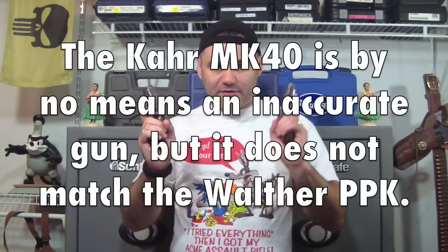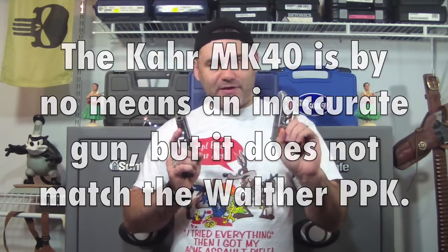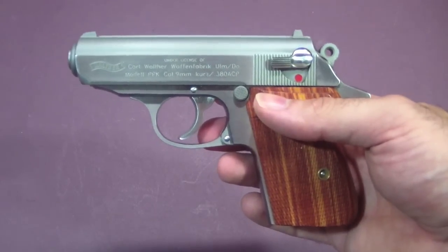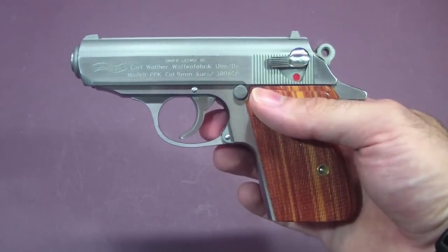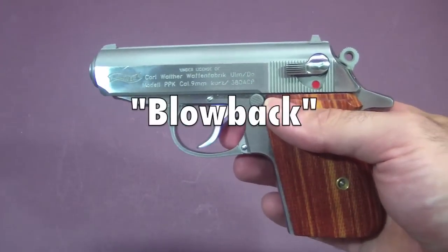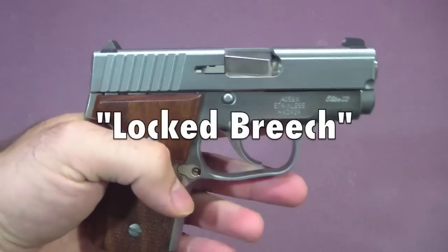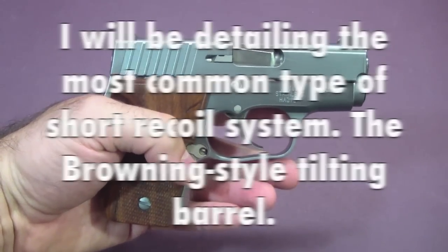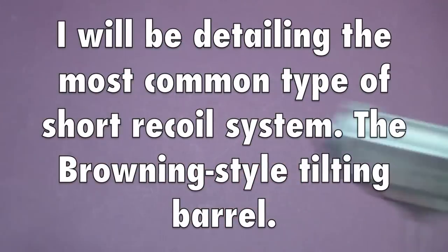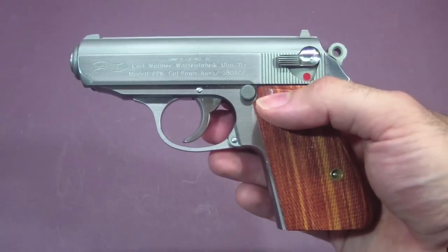That's why I want to compare these two different designs and answer the question: why is the PPK so accurate? To put it simply, what makes the PPK so accurate is its design — it is a blowback design. The Kahr and most guns you're familiar with are locked breech designs, which is a great design but not as inherently accurate as the blowback, and we'll go over the reasons why.